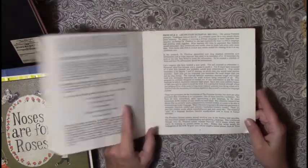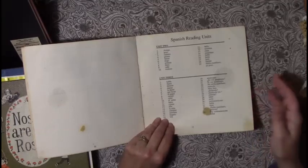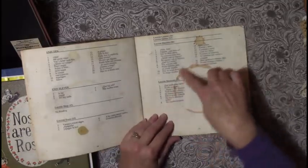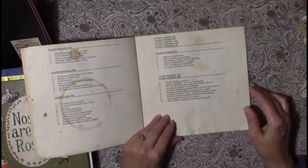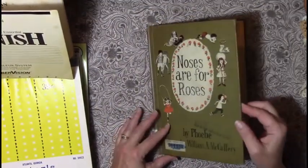There's all kinds of little Spanish things in there — I paid a dime for that. 'Noses Are for Roses' — I thought this was really cute with all the kids on it and the roses. It's got cute graphics, dated 1960 — some colored pictures — super cute.